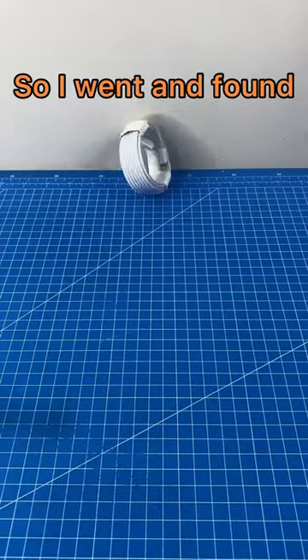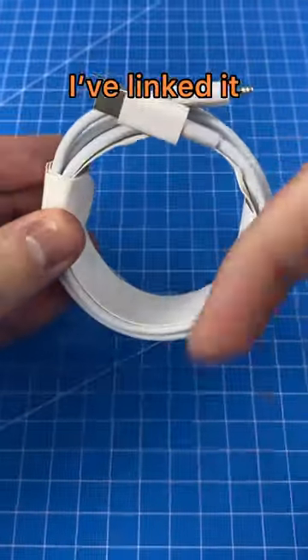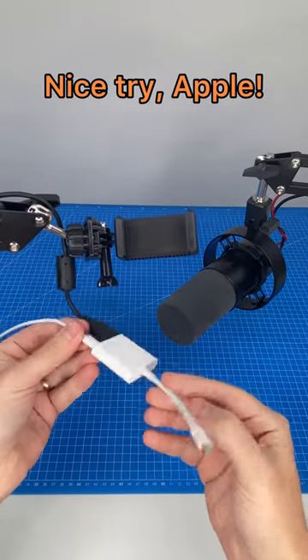So I went and found one on AliExpress for just $5. If you want to get one, I've linked it below. It actually works and I just saved over $50. Nice try Apple.